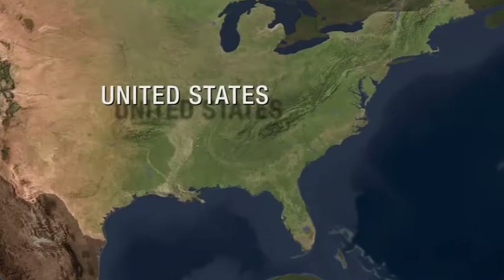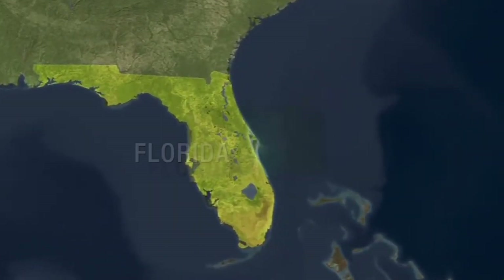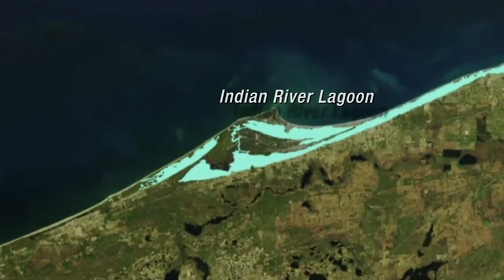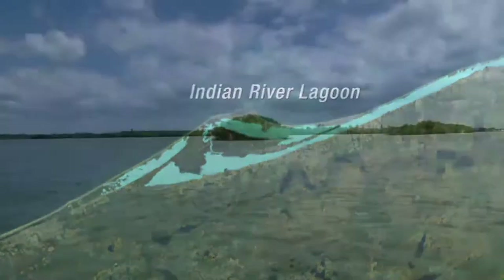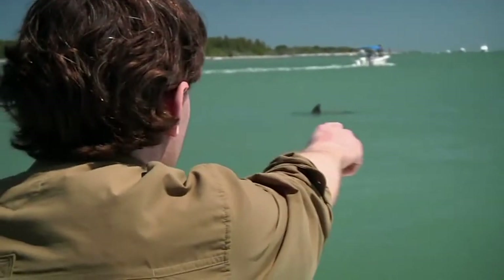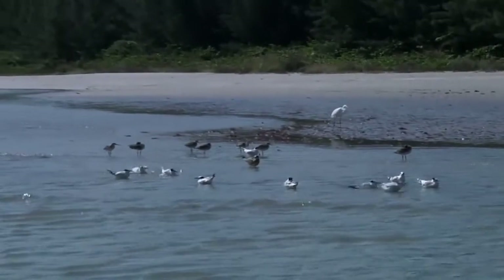The special ocean nursery that we're exploring is Florida's Indian River Lagoon. Stretching 156 miles along Florida's Atlantic coast, the lagoon is a narrow body of water with the mainland on one side and a long chain of barrier islands on the other. It's a vast outdoor laboratory for studying wildlife, especially the early life of ocean creatures.